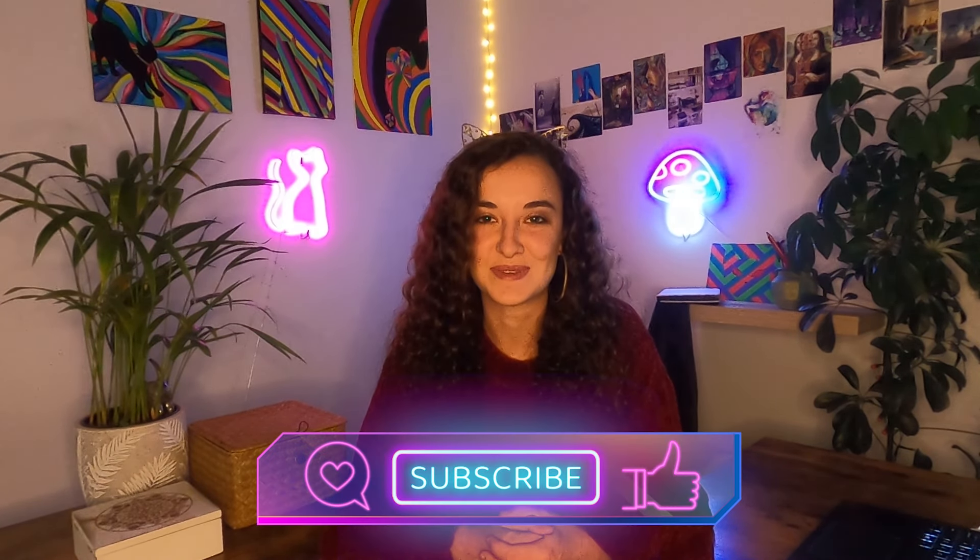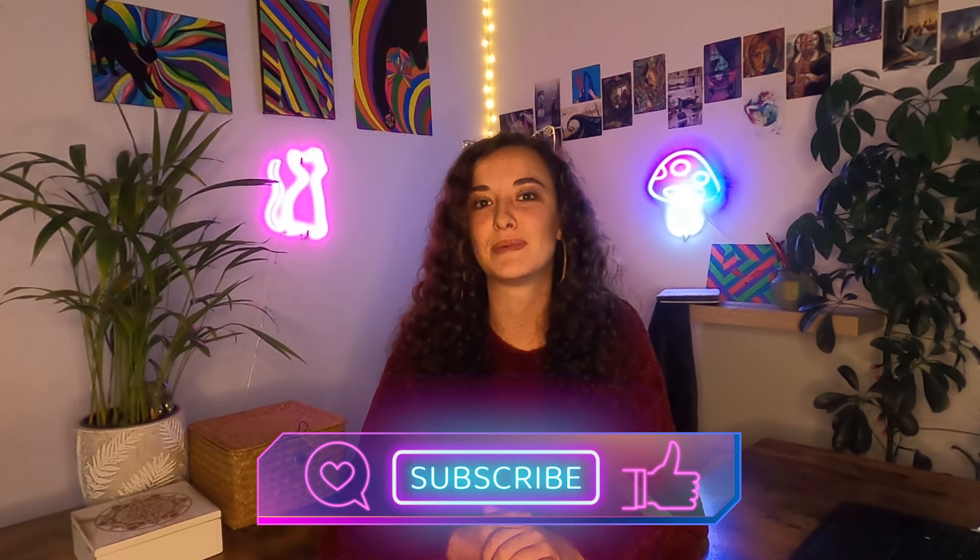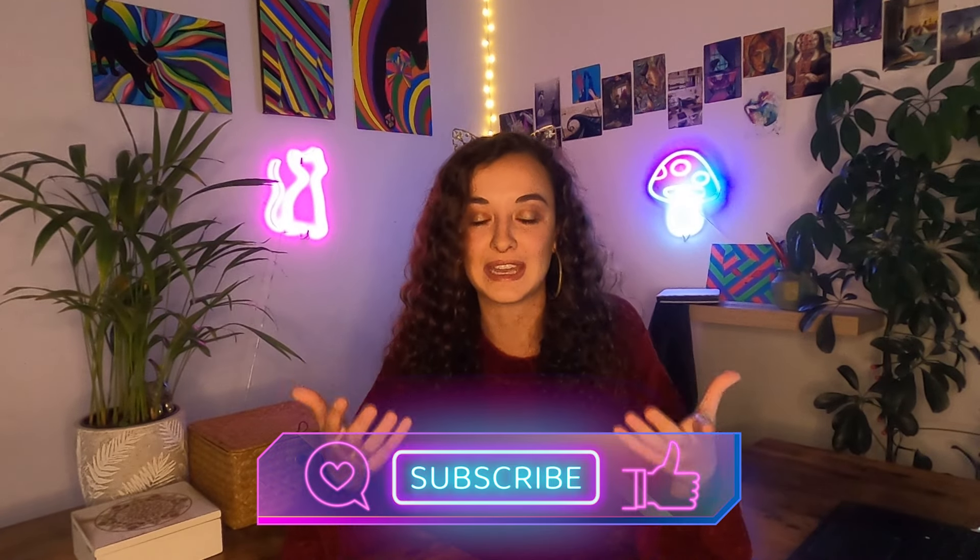If you enjoyed this video, please like and subscribe, and turn on the bell to catch us next Monday with some info about what to do with your cat when you go on vacation. Most importantly, may you and your loved ones — furry or otherwise — have a very merry festive period. From all of us here at Excited Cats, thank you for watching and see you next time.